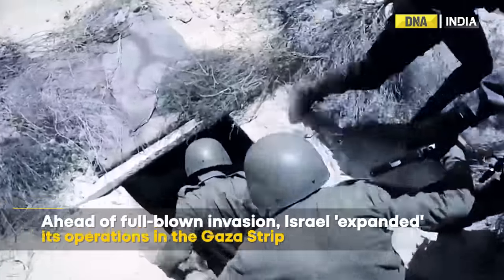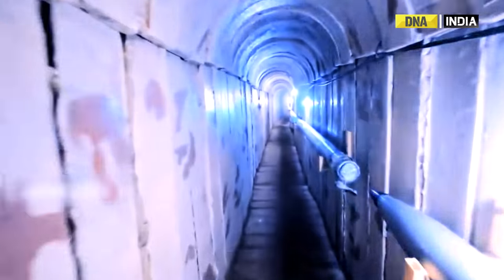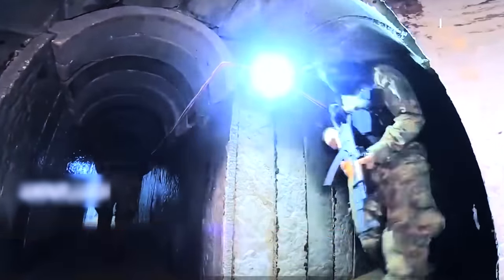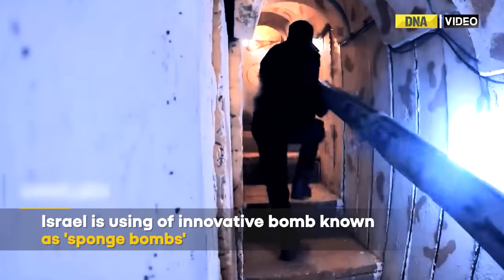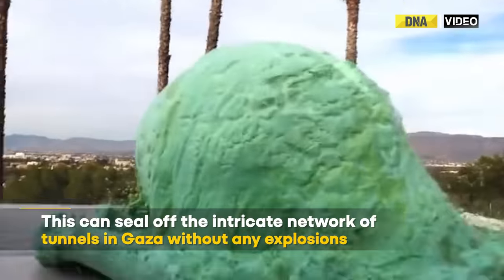Ahead of an expected full-blown invasion, Israel expanded its operations in the Gaza Strip and said that its air force conducted extensive strikes on Hamas's tunnels and other infrastructure. This includes the use of an innovative bomb known as Spongebombs, which can seal off the intricate network of tunnels beneath Gaza without any explosions.